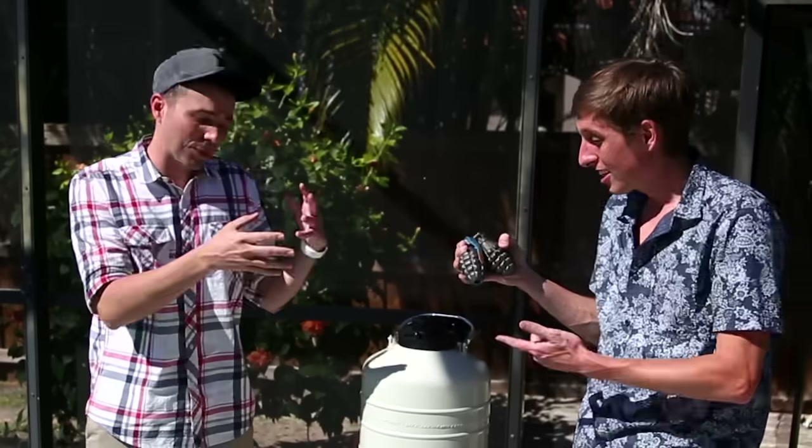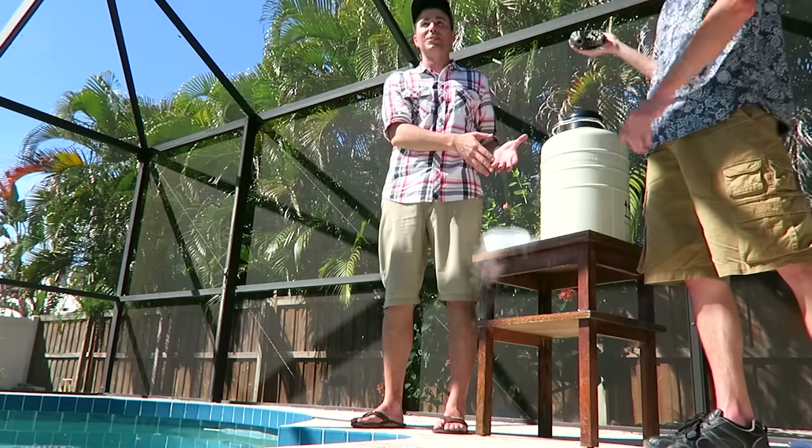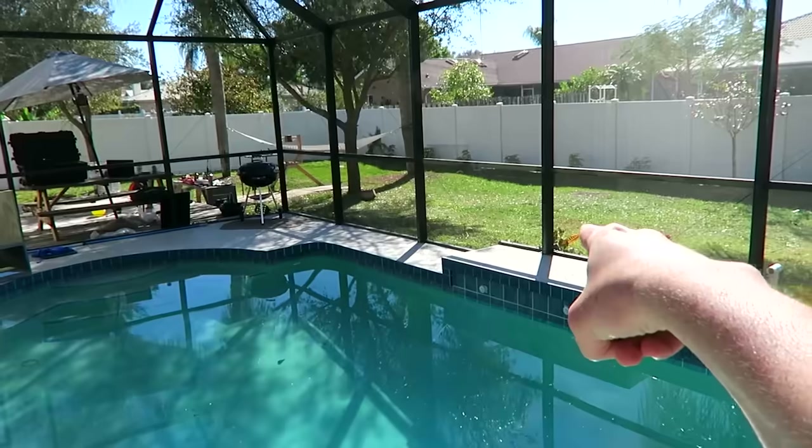And today we're going to take these two live grenades and dip them in this tub of liquid nitrogen. Go ahead and hand them to me. And then — dude, baby alligator!